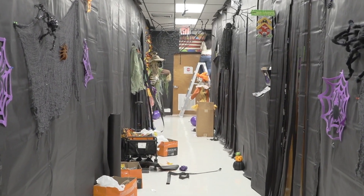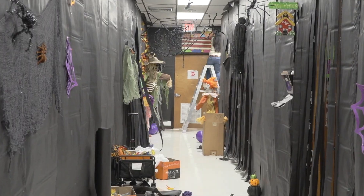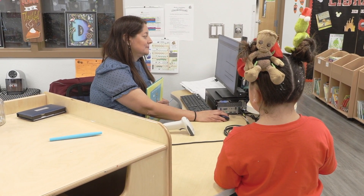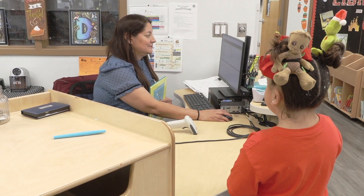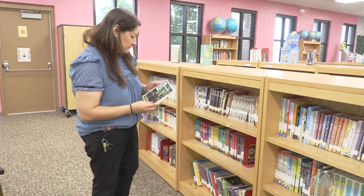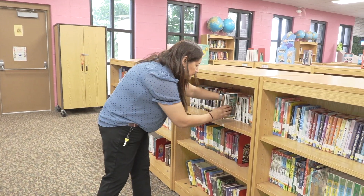I attend trainings provided by the district. I also like to go into social platforms and join groups. It's important to know your collection — I like to print reports to see what books are no longer circulated. Whenever there's available money, I buy books for the students and I usually try to get the most popular ones that the kids want.